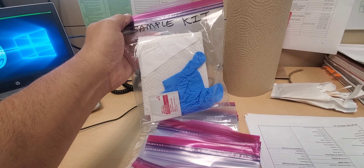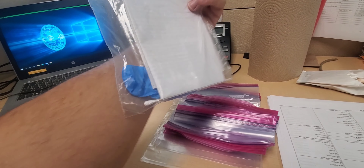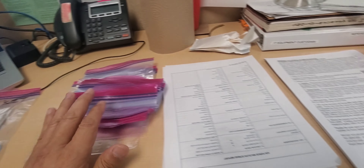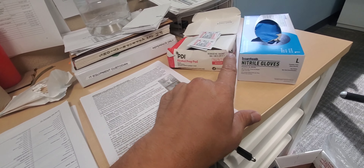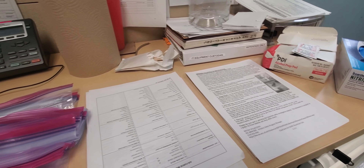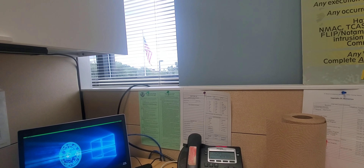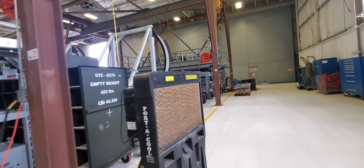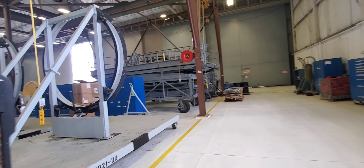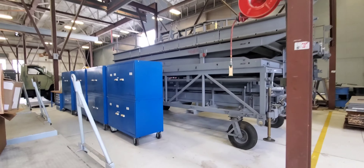These are bird strike kits that I make. Whenever a bird hits an airplane, just like a bug, we take samples and send them to the Smithsonian. Each kit has swabs, rubber gloves, alcohol wipes, and instructions in a pouch. Whenever they find an impact area, we collect and ship those samples to the Smithsonian.